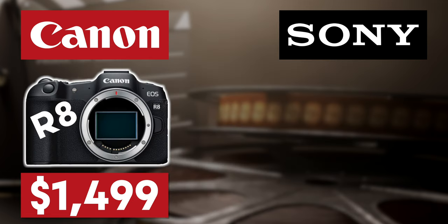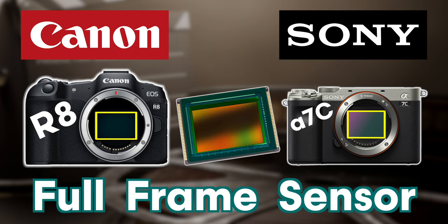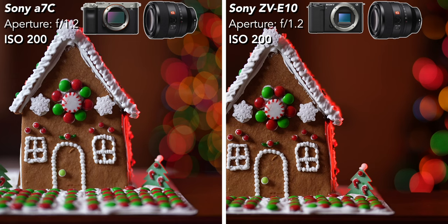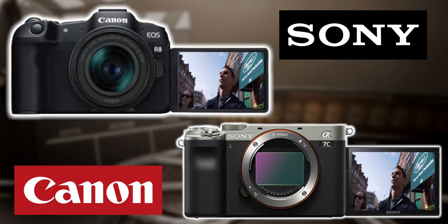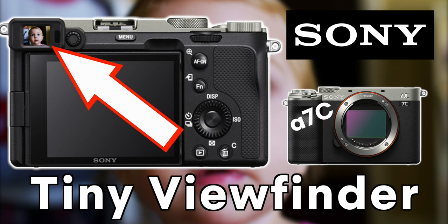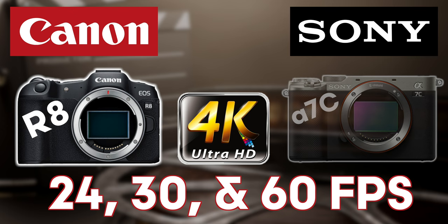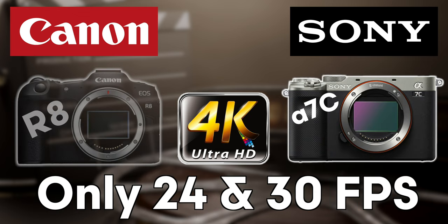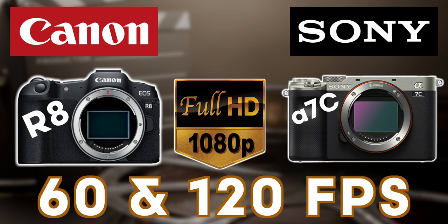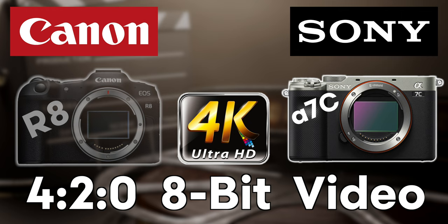If you have more money to invest in a camera that will really last you a long time, the Canon R8 for $1,500 or the Sony A7C for $1,600 are both great choices. Both have full-frame sensors, which are much larger and give you way better performance in low light and a shallower depth of field. The EOS R8 offers 4K recording up to 60 frames per second for 4K slow motion, whereas the A7C tops out at 30 frames per second. Both cameras can shoot up to 120 frames per second in full HD.